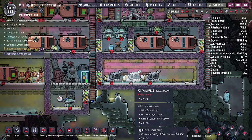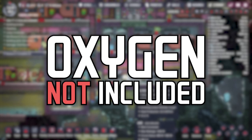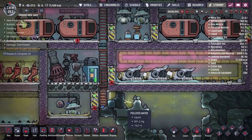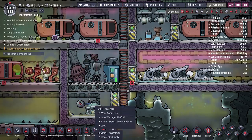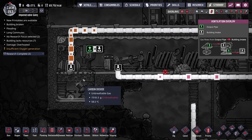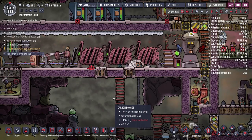Welcome back to Oxygen Not Included. Last episode we were working on automating and cooling our new polymer presses, getting our new oil refinery up and running with the liquid reservoir, and getting our natural gas pump sending natural gas to our natural gas generator, giving us a little bit of extra power.